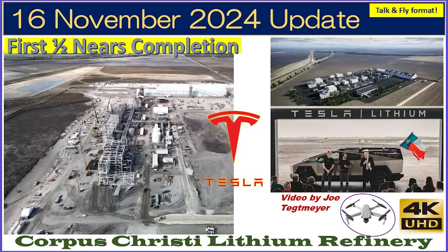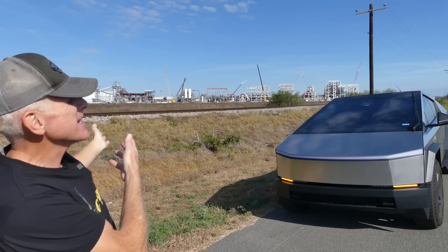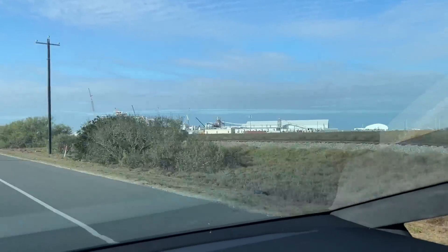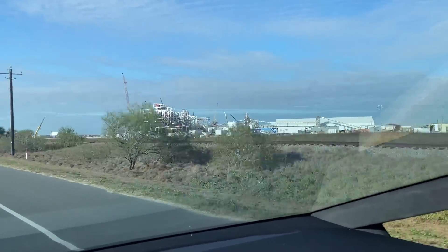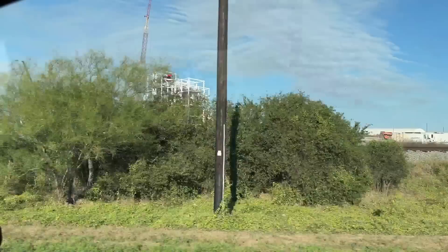Here's a look at the Corpus Christi Lithium Refinery Plant. I'm back out at the Tesla Corpus Christi Lithium Plant. You can see right behind me there is a lot of development that has happened since my last video back in October. As you drive in on the frontage road, this short clip gives you an idea of what it looks like from the ground level as you arrive and pass by the plant itself. But the drone is the best way to see all that is going on, so we'll fly around and see a lot of interesting details.